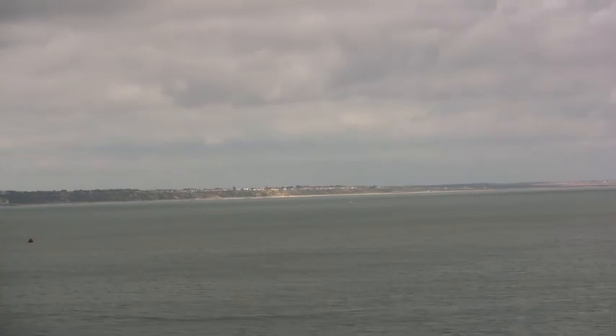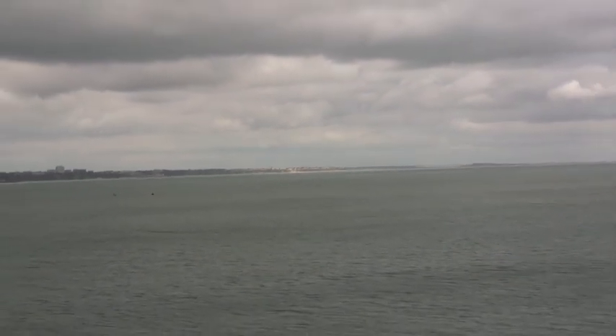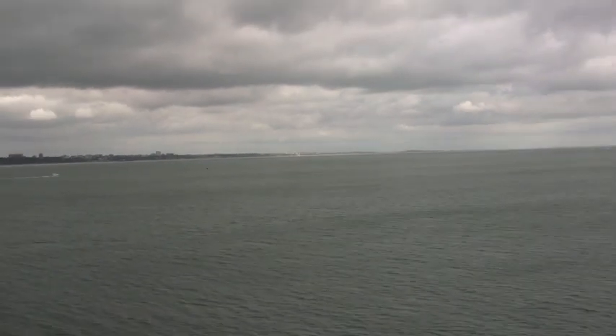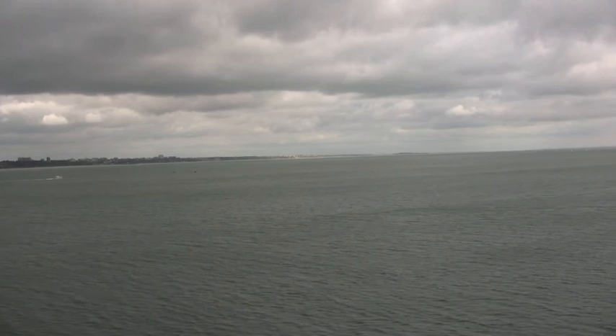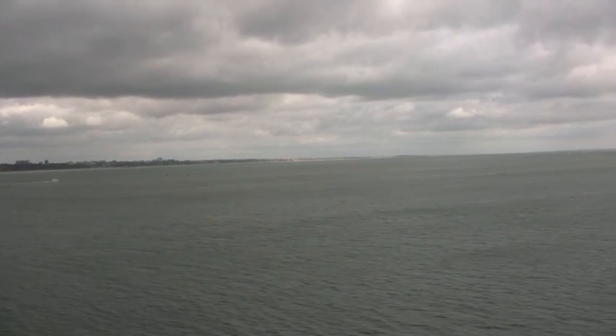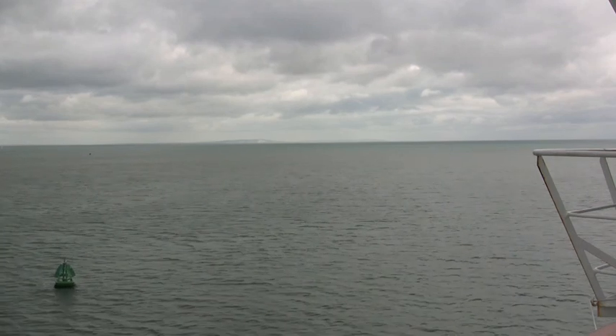Waves are created by wind blowing over the surface of the sea. The longer the fetch — that's the distance it blows over — and the stronger the wind, the larger the waves. The waves are small on this day because the wind is light.